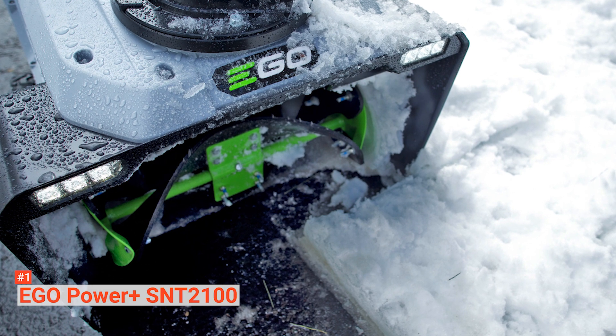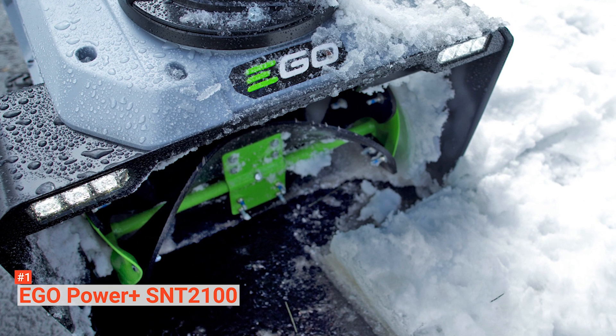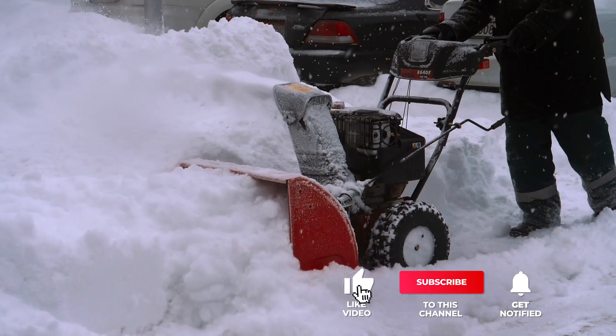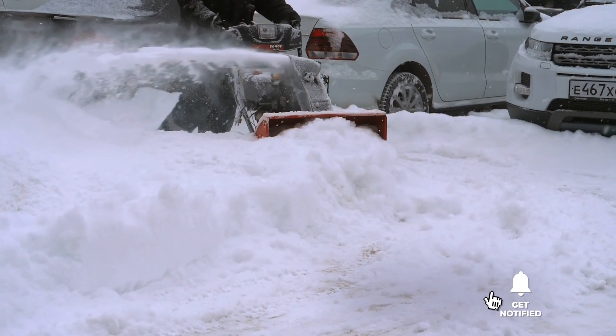The Ego Power Plus SNT-2100 is considered to be the most powerful electric snowblower in the market, and that alone is enough reason to go for this one. That's all for now — thanks for watching. If we helped you out in any way, please hit the like and subscribe button. We'll see you guys in the next videos.